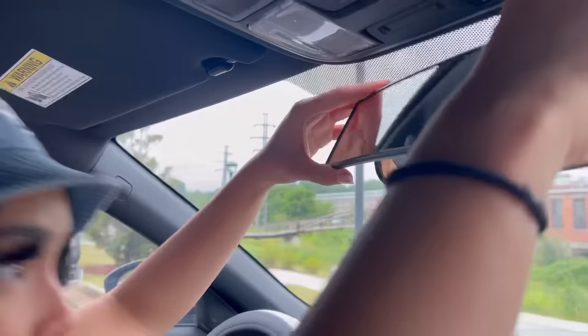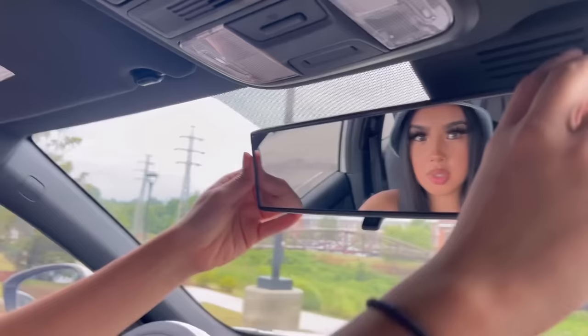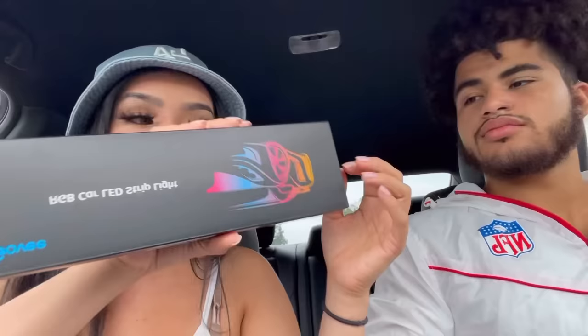That's for the mirror. Oh wow, this is really easy to put on! Oh wow, do y'all see that? Let me adjust it. Yeah, I can literally see everything from the back seat. Now we're gonna open the LED lights.